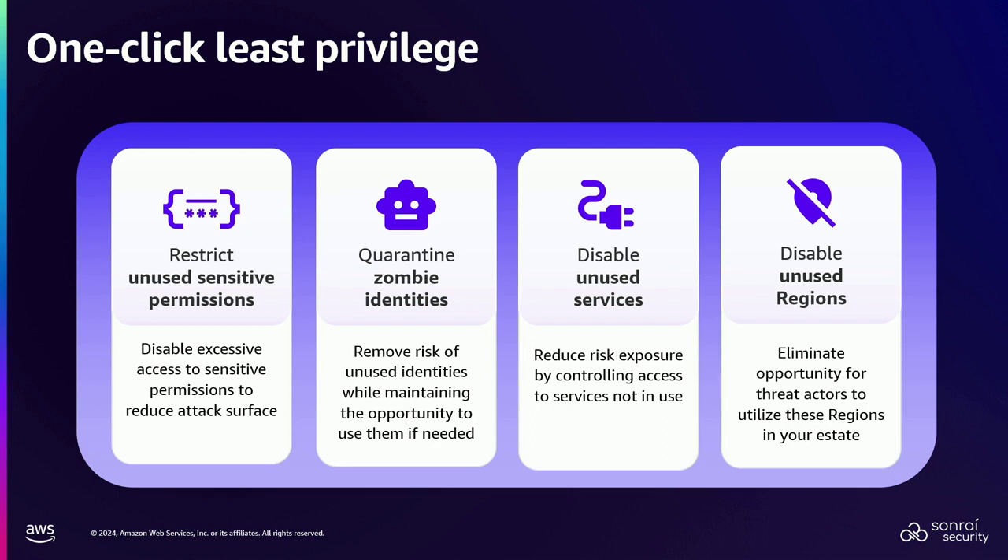The first control: take those 1,000 permissions, deny them by default but give back access to the 7% that actually use them. The second control is those zombies — those identities you're scared to delete. Let's not delete them. In AWS, deny wins — any deny wins. So all you have to do is put a deny star on those identities and they don't work anymore. But you haven't destroyed the access key, you haven't destroyed the permissions they have — they still work.